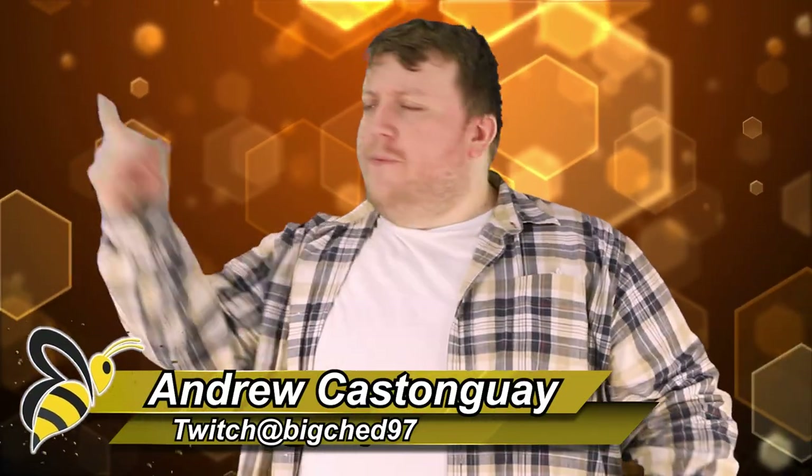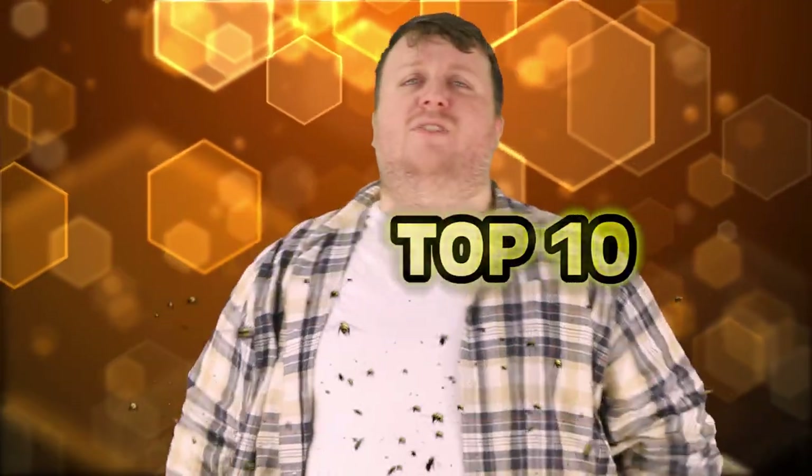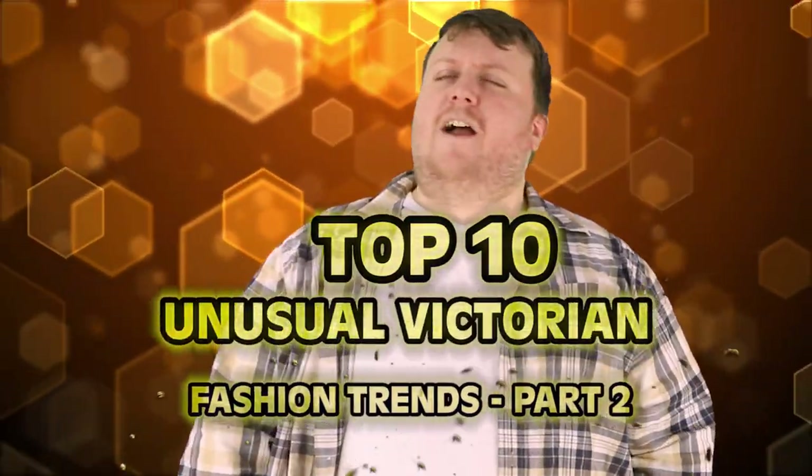The Thames River is polluted, there's people asking for more porridge, and everything is just really confusing. It's Top 10 Unusual Victorian Fashion Trends, Part 2.